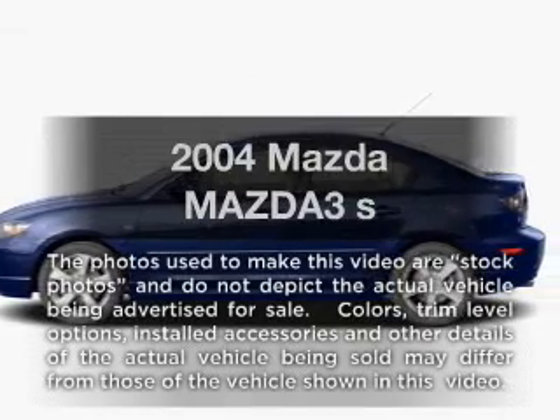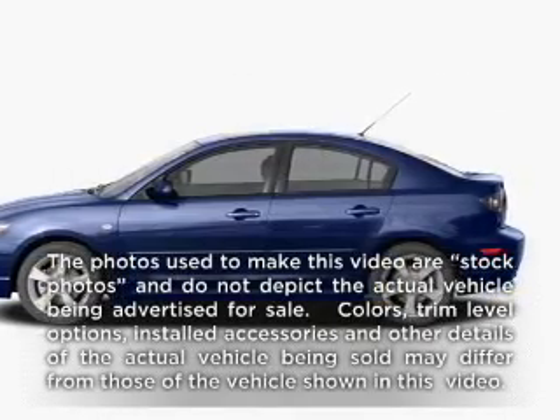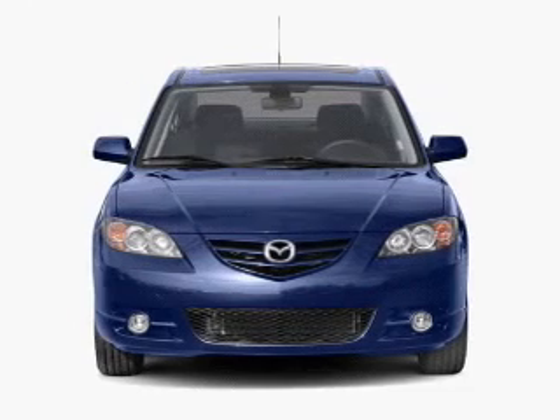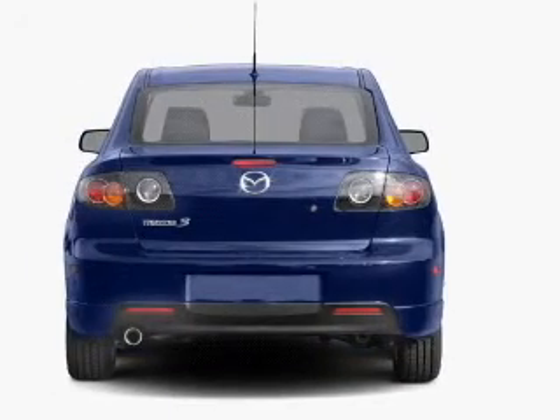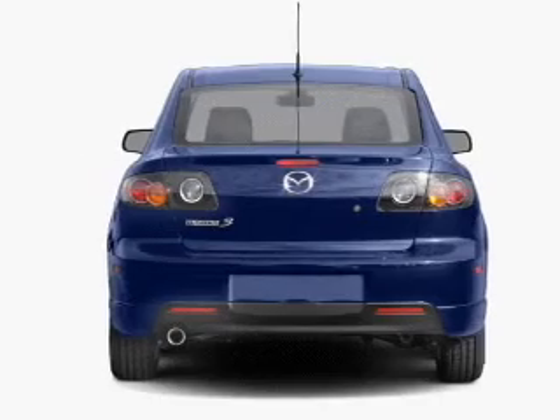Get noticed in this 2004 Mazda Mazda 3. Travel the roads in style and comfort in this great vehicle, with an efficient 4 cylinder engine connected to a smooth shifting automatic transmission.